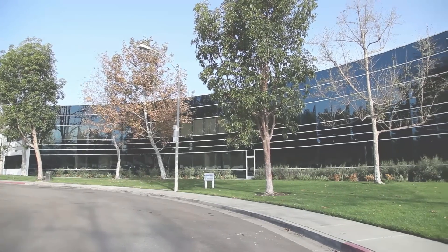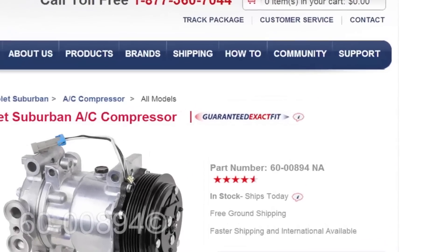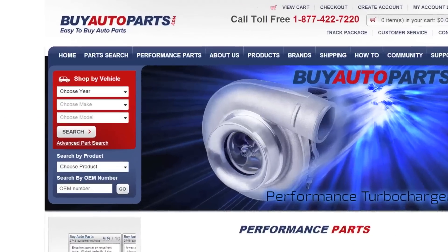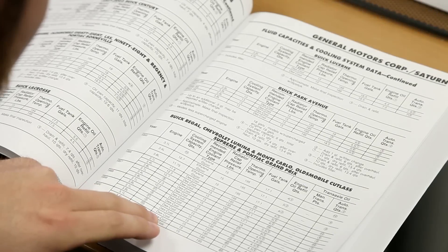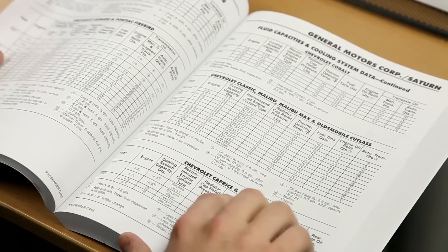At Buy Auto Parts, every replacement part and application-specific performance part we sell is guaranteed exact fit. So what does that mean to you? To begin with, our expert product managers obsessively catalog our products while cross-referencing multiple sources long before you'll ever see them listed in our store.